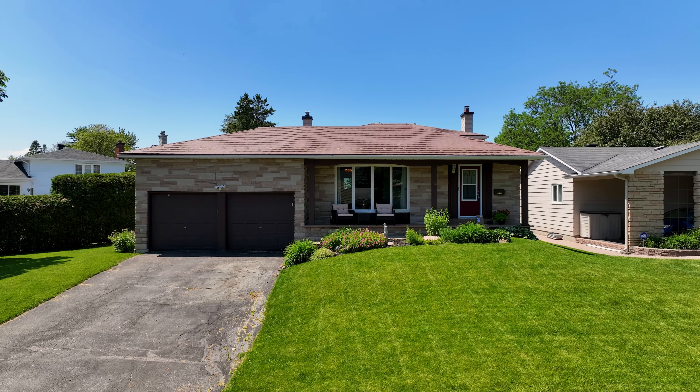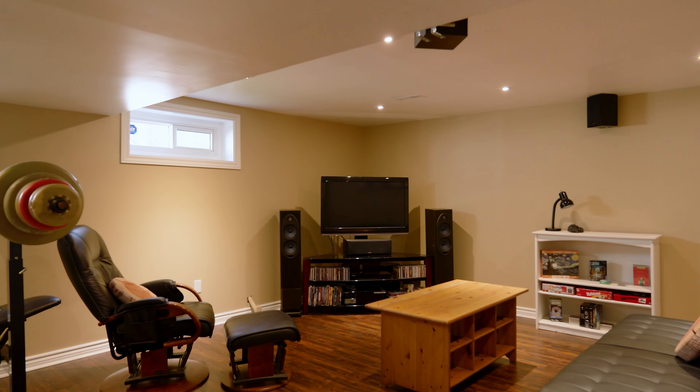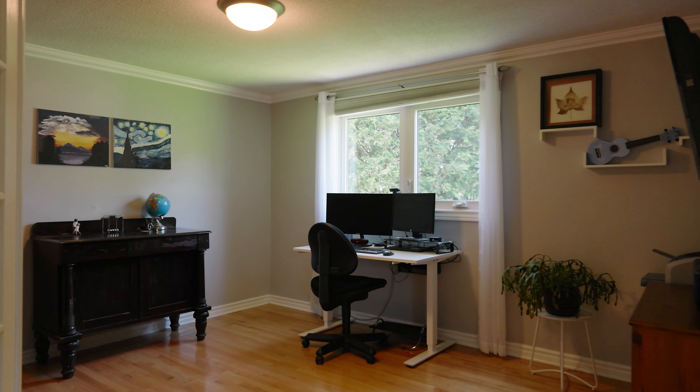We're back in Blackburn Hamlin and we've just taken a fantastic listing of a four-bedroom split-level house — a model that does not come up very often. This one has a two-car garage, a finished basement, three bedrooms upstairs, and the fourth bedroom on the main floor, which makes the perfect home office. Let's check it out.